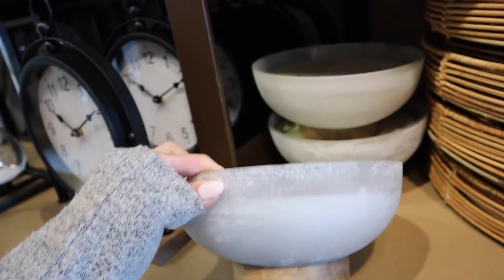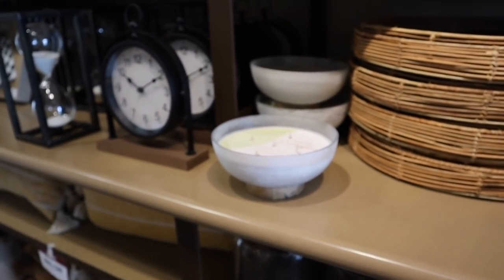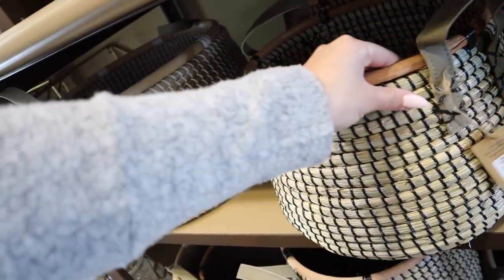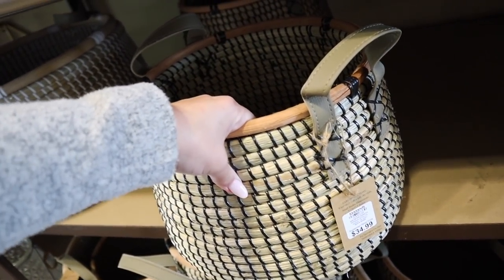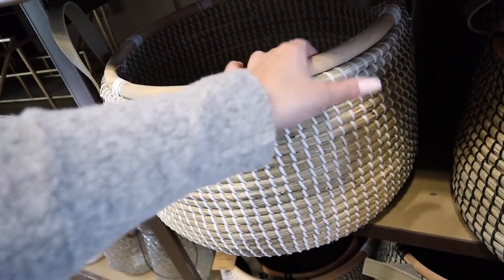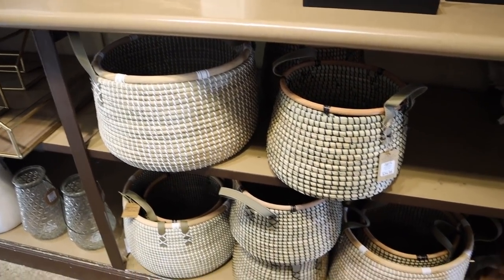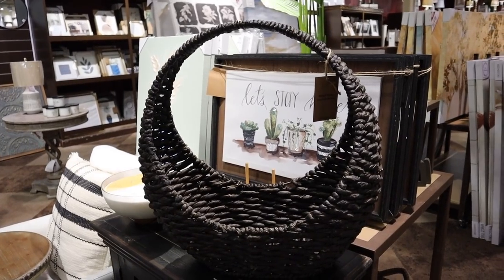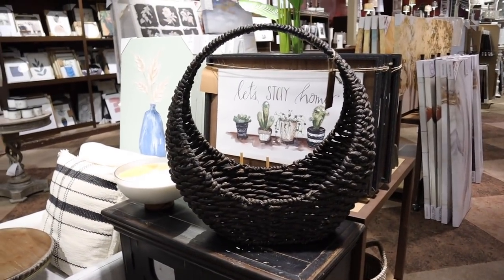These bowl candles are so nice — I love the smoked bowl look with the wood on the bottom. Such a great decorative piece, though they are expensive at $50. You can definitely find them cheaper at Home Goods or even Target sometimes, but I love the look of them for layering. The scent is white eucalyptus. I'm also loving these new baskets — very nicely woven with a leather accent, making for a nice stiff basket. The smaller one is $34.99 and comes in black or white. The larger one is $45. They also have this other basket I love for its shape — I guess you could use it as a blanket basket — and it's $60.